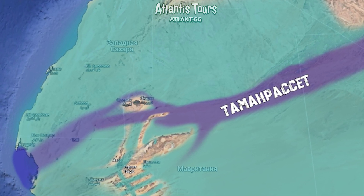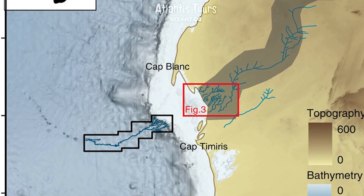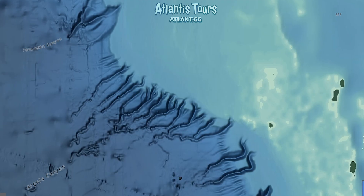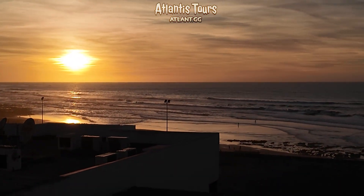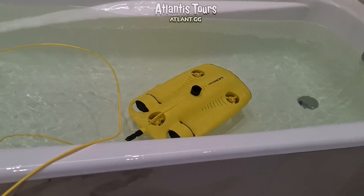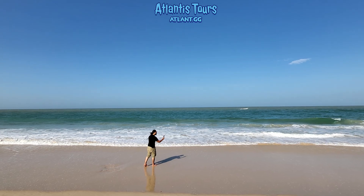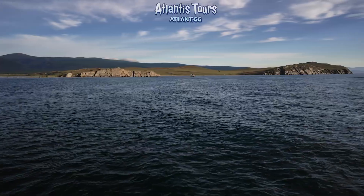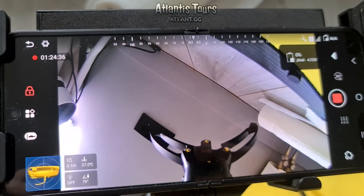The second stage will be even bolder — a maritime expedition into the Atlantic Ocean. Remember the giant Tamanrasset River that once flowed into the ocean? We intend to explore the area of its ancient mouth. Today, this location lies in open water, about 100 kilometers from the modern African coastline. There, according to bathymetric maps, lies a large underwater canyon — likely the channel of that very river. The depth in this zone is shallow, around 15 meters, making it accessible for diving and detailed study. Amazingly, almost no one has searched here for traces of human activity. The ocean floor off the Sahara remains largely unexplored.